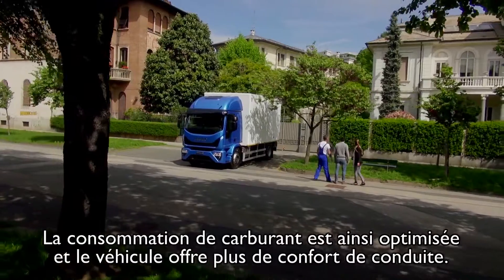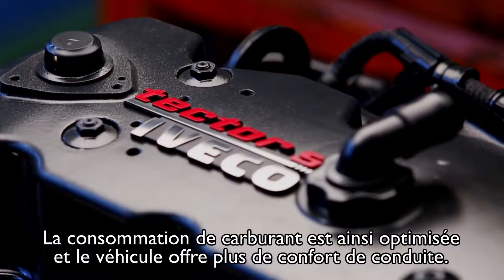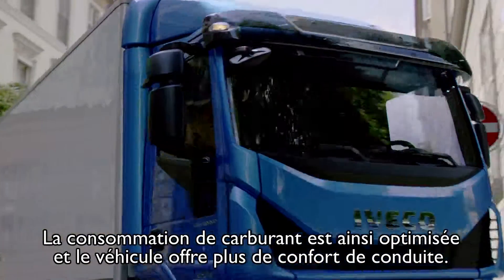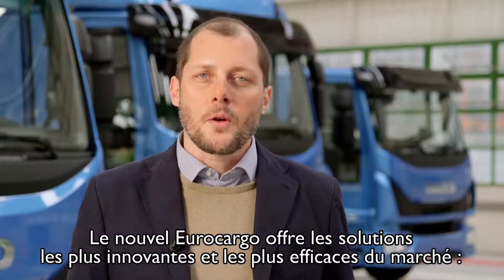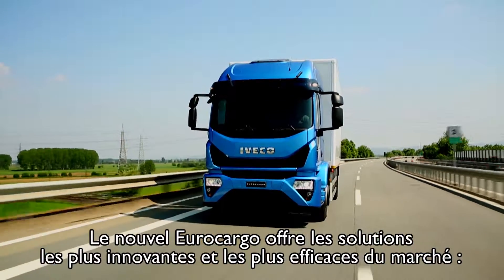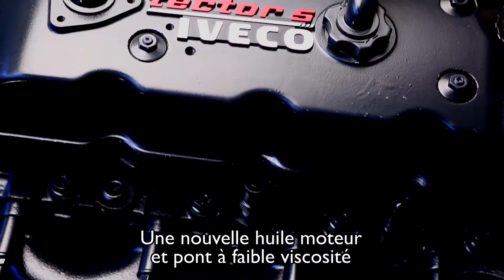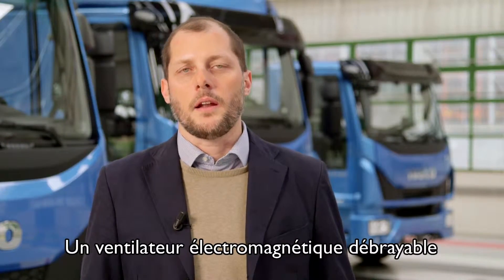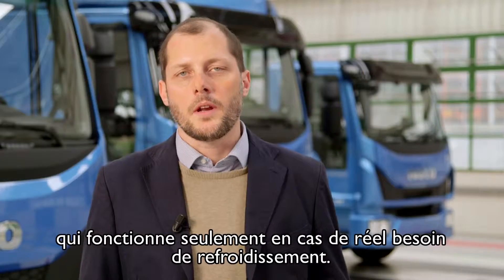Drivers can better exploit the higher engine torque at lower RPM, resulting in fuel saving and improved drivability. The new Eurocargo offers the most innovative fuel efficiency solutions on the market — from new low viscosity oils for engines and axles, reducing gear friction, to the intelligent electromagnetic fan, engaged only when cooling is really needed.